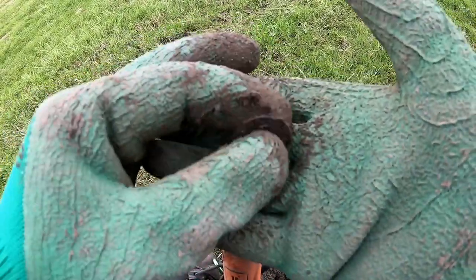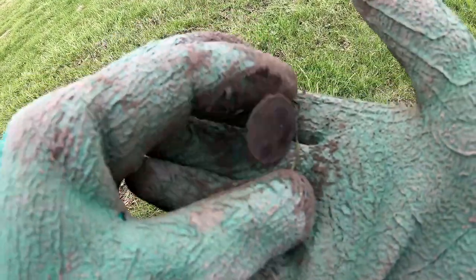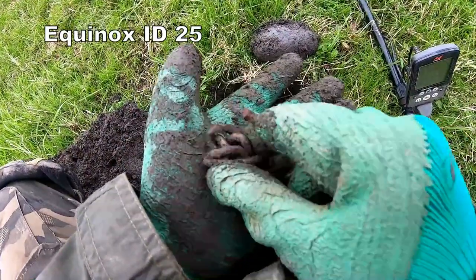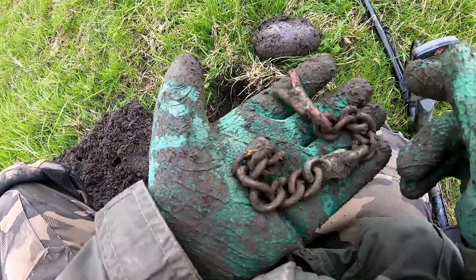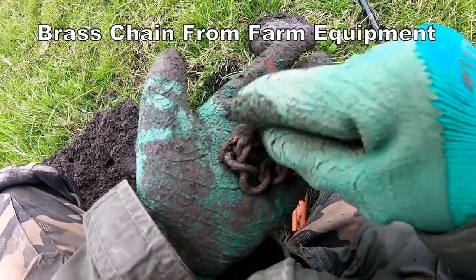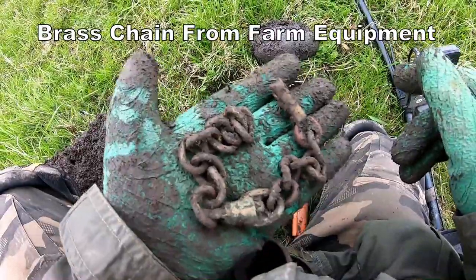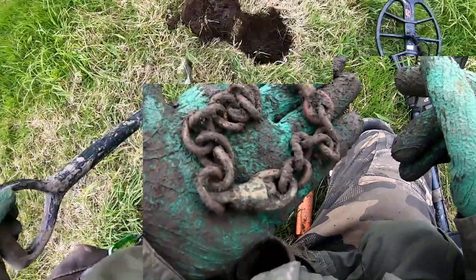George V penny. Different — George V. Chain off a tractor, it's broken off, snapped off completely. Look at that. Not what we want, but there it is.